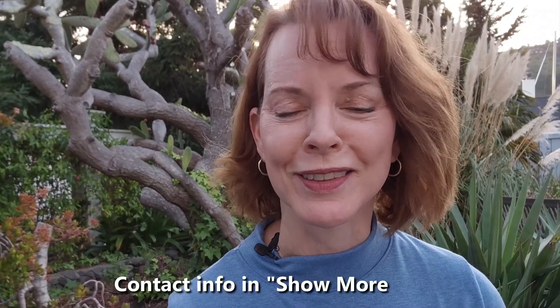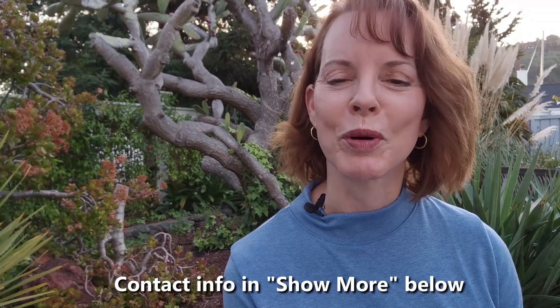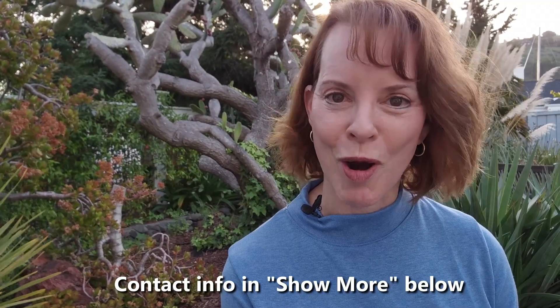If you're new to my channel, welcome! And if you're thinking about moving to Marin in 10 days or 10 months, reach out — give me a call, email, or text. I love to help people move to Marin in a smooth, smart way. Stay tuned to the end of this video for some leaks on topics in this video.